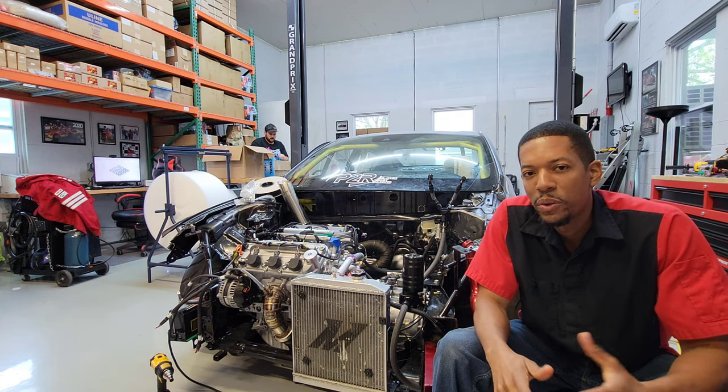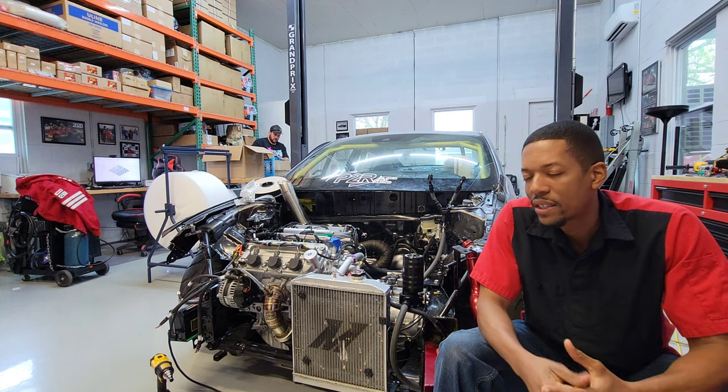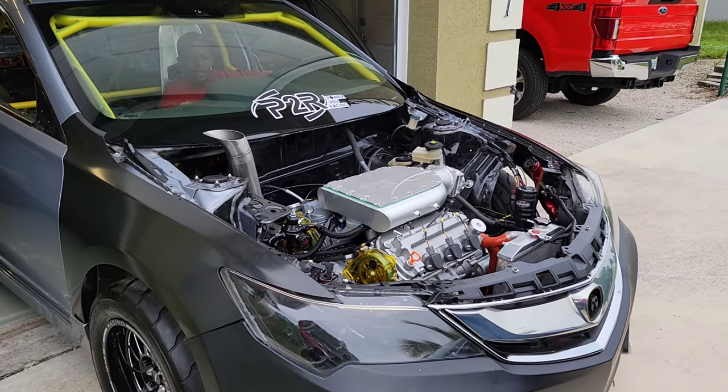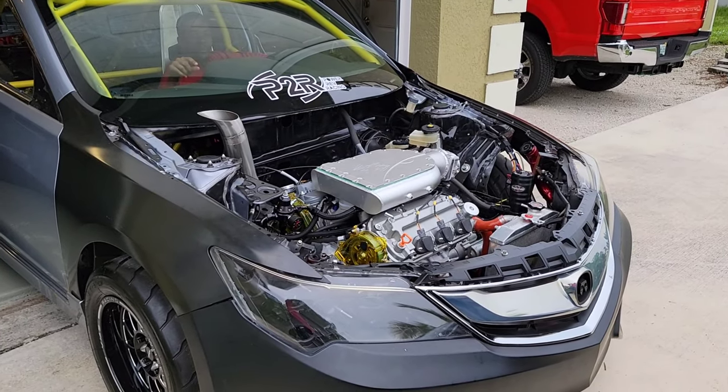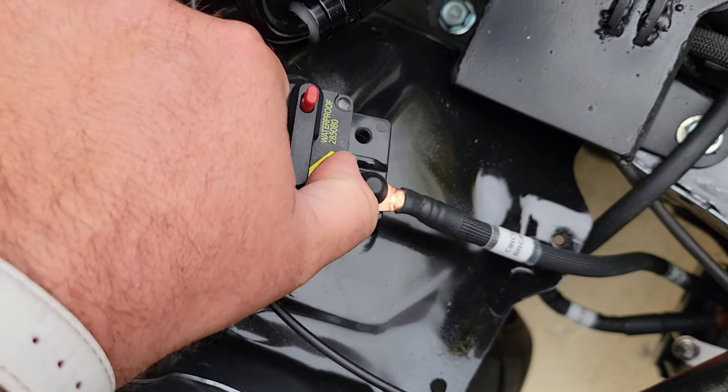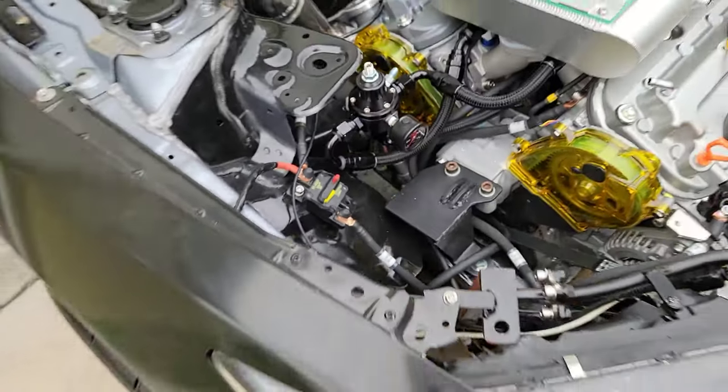Hey, it's Sean from P2R. It's been quite a time since I did a video on the ILX. We've still been working on the car, making a lot of progress. The car is actually a little bit further away from being finished than we were at the last video, but at the same time it's because we've been trying to progressively move forward on the car, if that makes any sense.